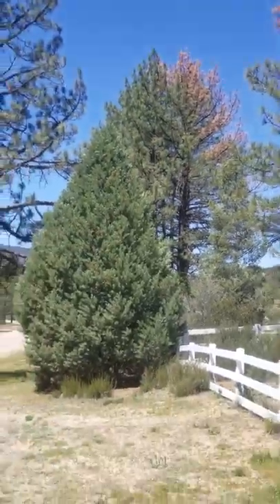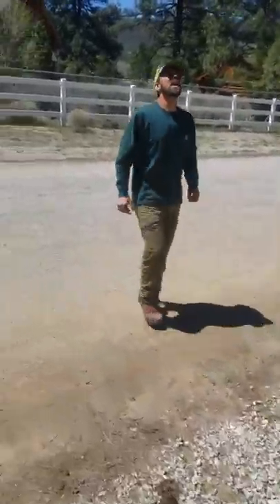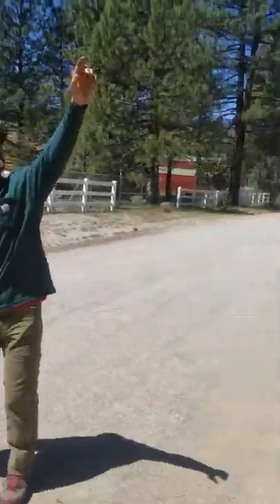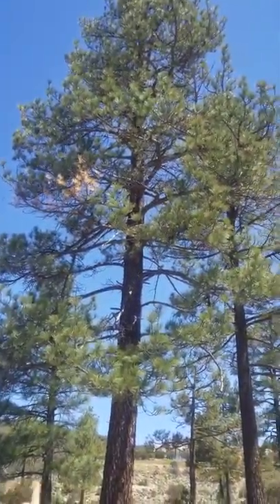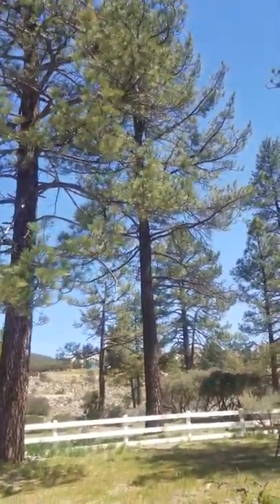If we come out here we can take a look at the other trees around it, and we can see that the beetles are starting to move across the canopies of the other trees one branch at a time. This is the beginning of an infestation.